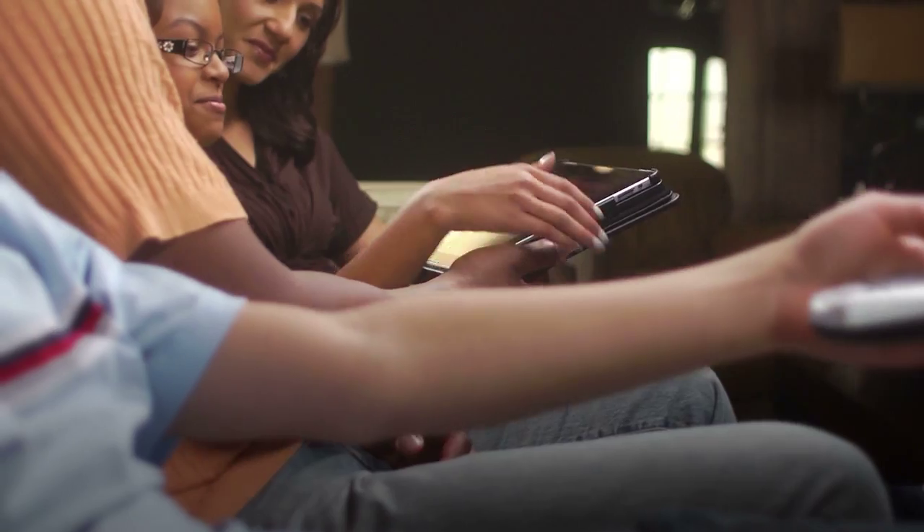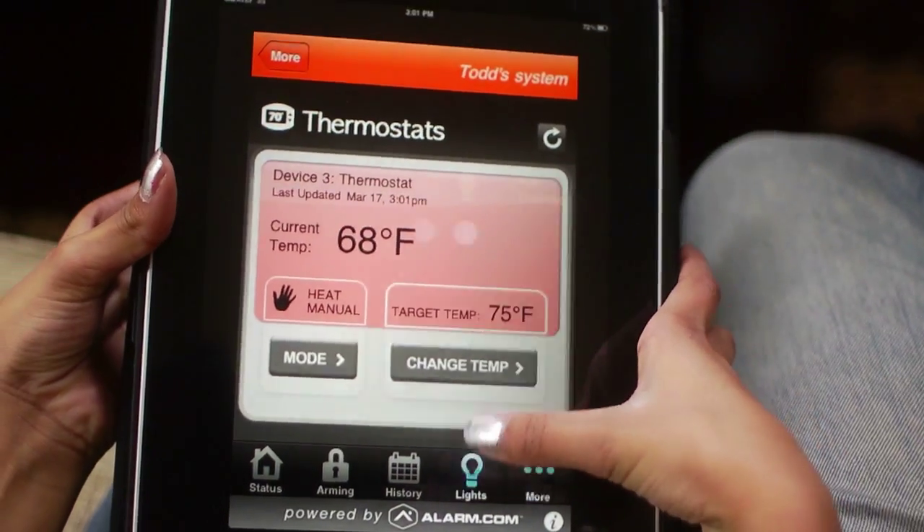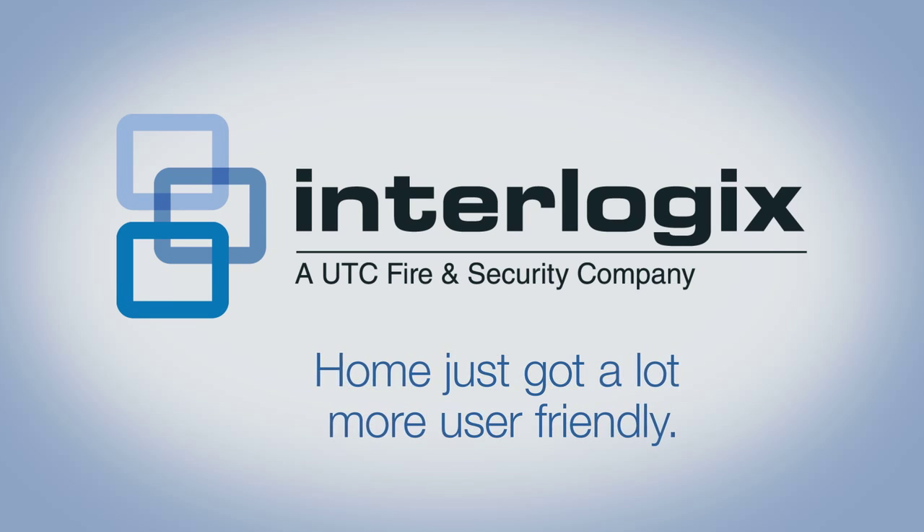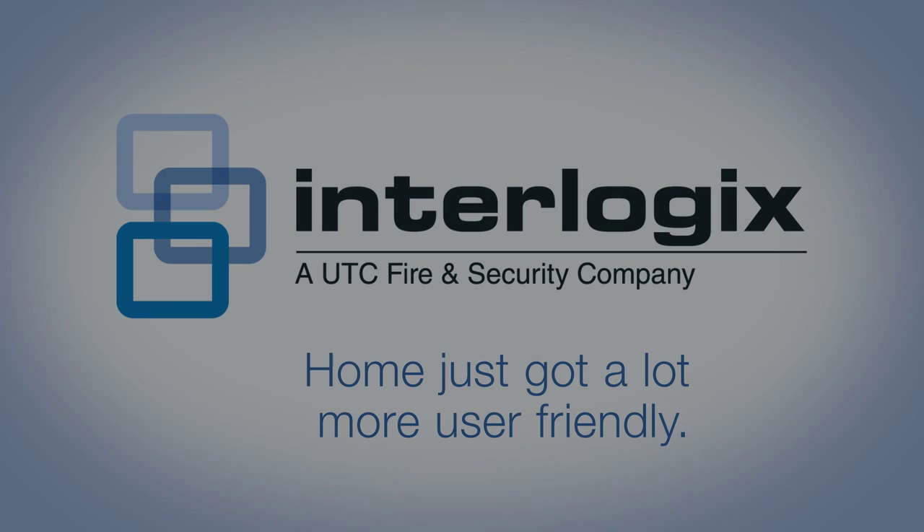Solutions to meet your needs, backed by innovative technology that you can count on to keep your home safe and secure. For more information, visit [GE security website].